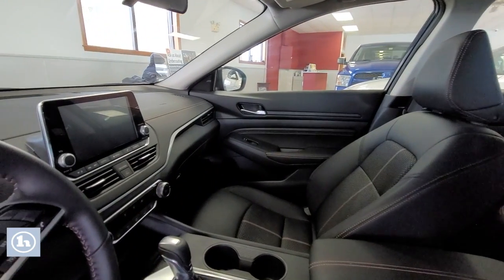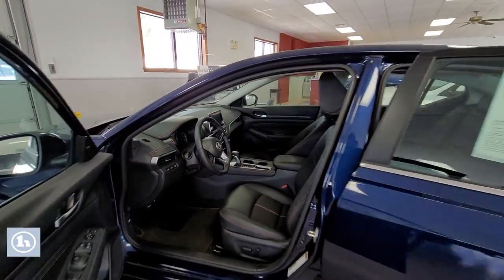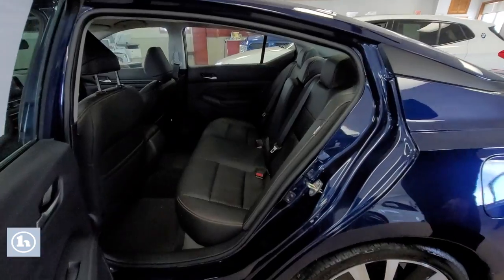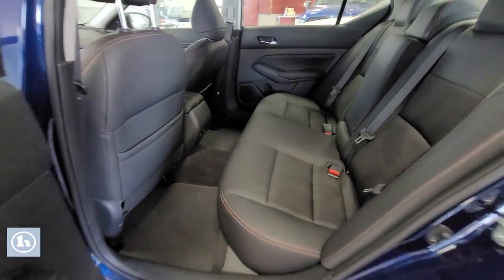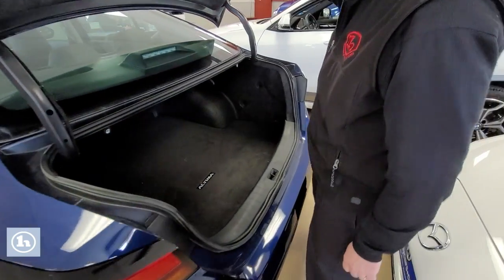You want that new car smell? Well, here it is. Lots of room in the back, and lots of room in the trunk.